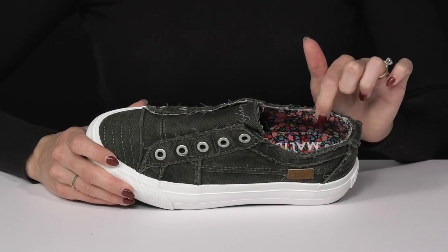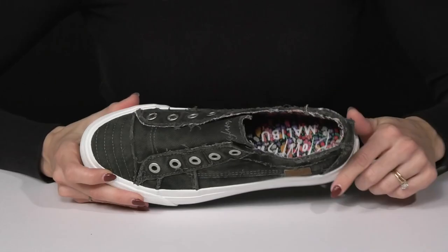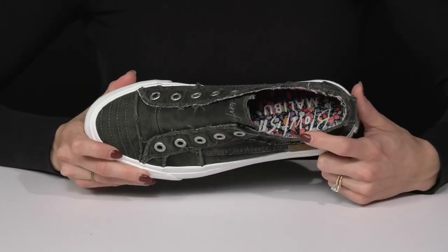Inside they have a super cute floral pattern on the lining that is textile. Then they have a super cushioned footbed to keep you super comfy.